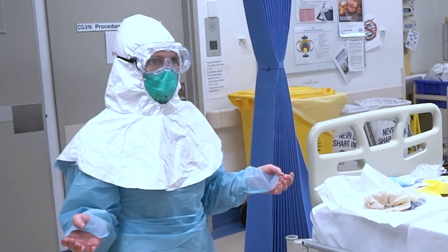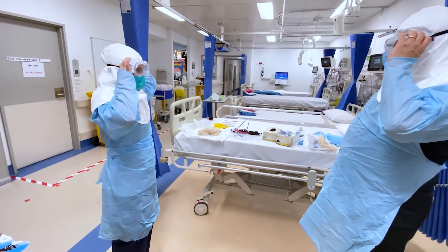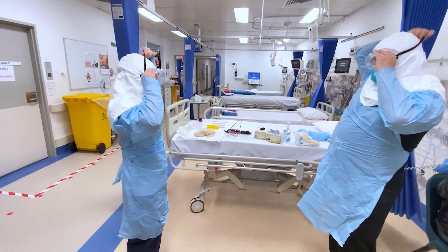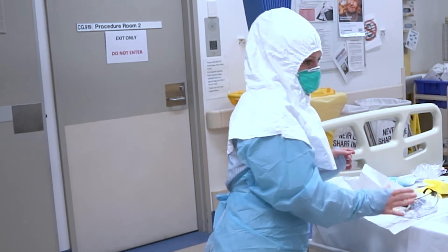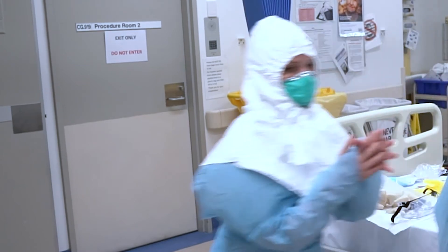Then the next thing to come off is the goggles. These ones need to be grabbed from the side and from the back — pull up and push forward. For us, these are left in the room to be cleaned, but other sites may class them as disposable. Then we clean our hands again.